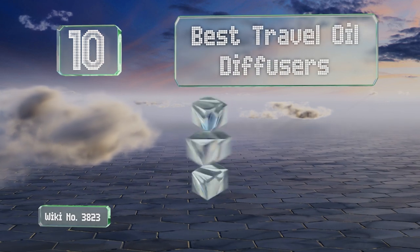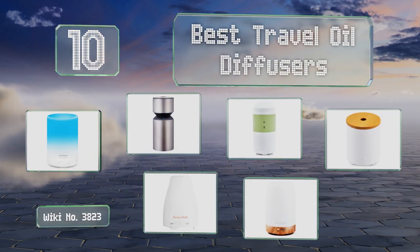EasyVid presents the 10 best travel oil diffusers. Let's get started with the list.